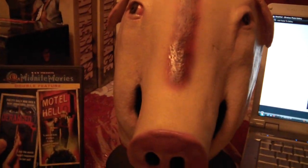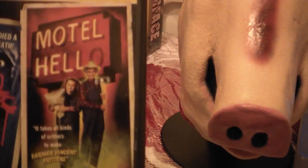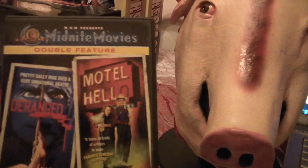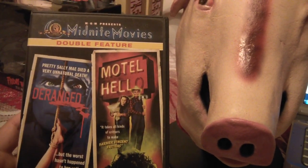For those of you who are not familiar with the movie, this is it right here — it was released in 1980. This is part of one of the MGM Midnight Movies Double Pack: The Ranged and Motel Hell.